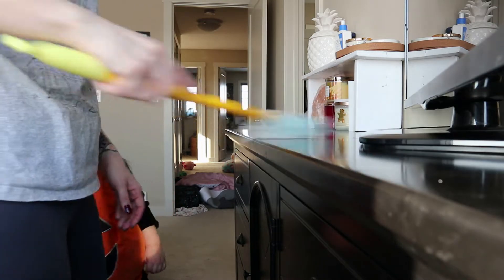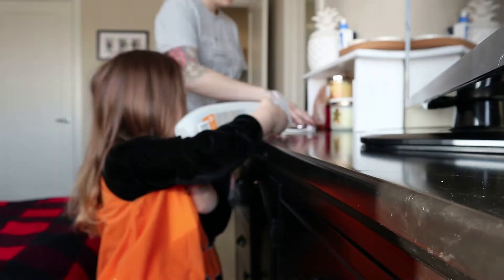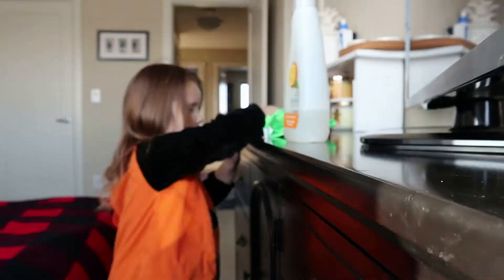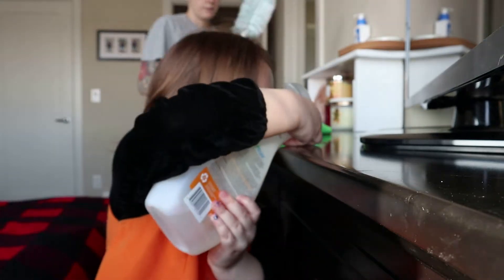So this day my daughter really wanted to help me clean and for some reason she felt like being a pumpkin today, so she's gonna be in the first part of this video kind of helping me along here.